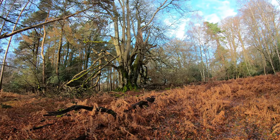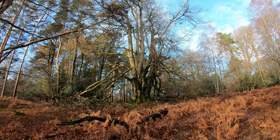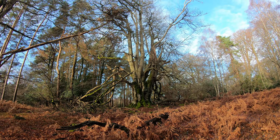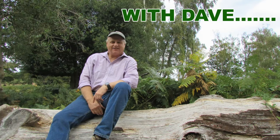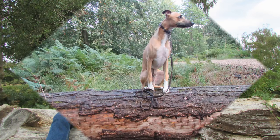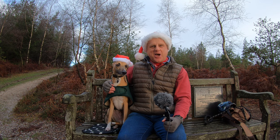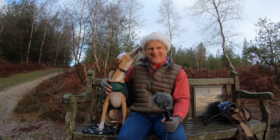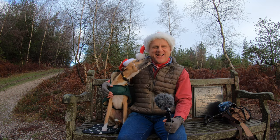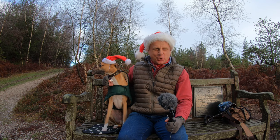Oh, there she is. Wow. The Knolls Beach. Hello, I'm Dave and this is Logan, out once again for a walk in the New Forest. Thanks for joining us.